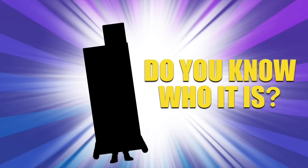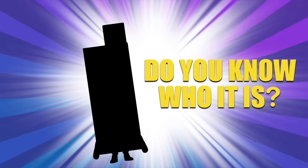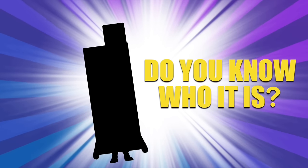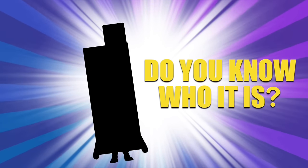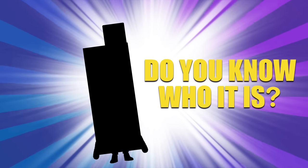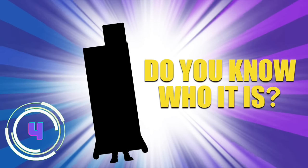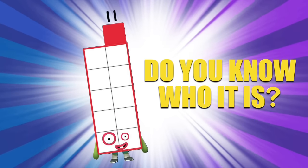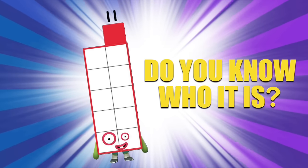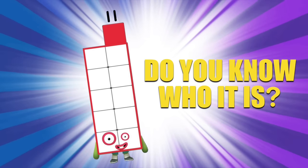Try this one! This Number Block's favorite sport is football. One of her eyes is bigger than the other, and her favorite color is red. Do you know who it is? Did you say 11? That's correct! 11's on our side!